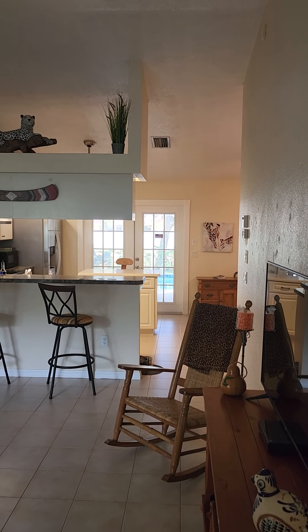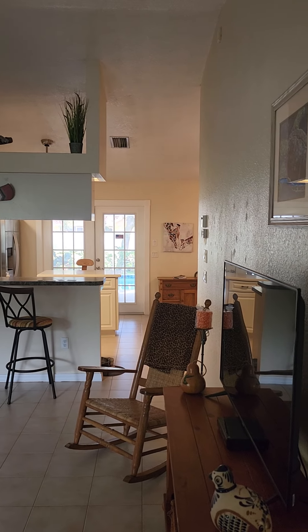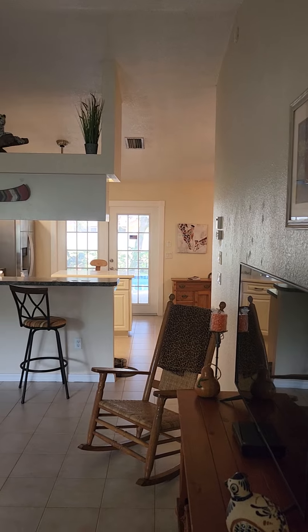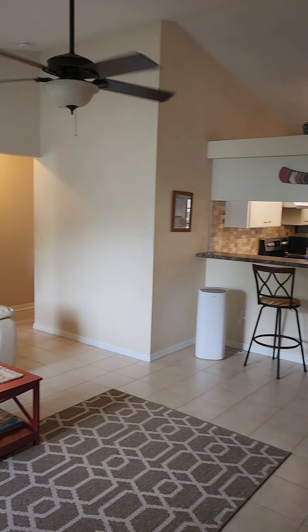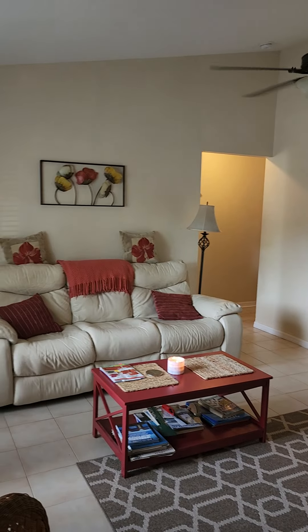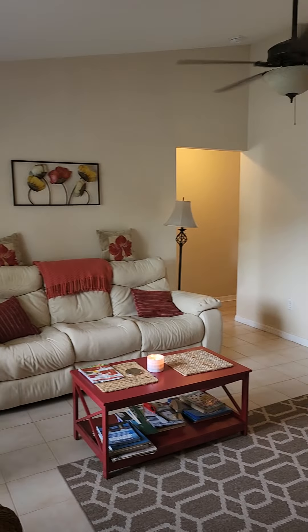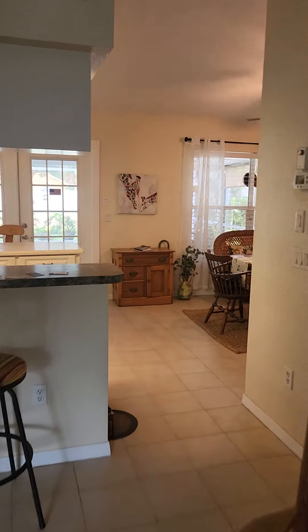I am just inside the front door. To my right you're gonna have a garage and dining room, kitchen. Living room to the left. Bedrooms are off to the left. So we'll come on back this way.